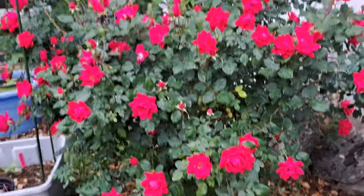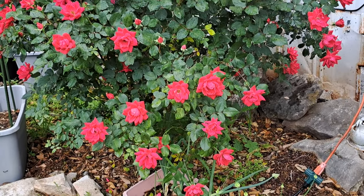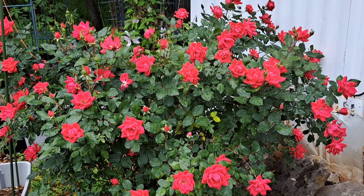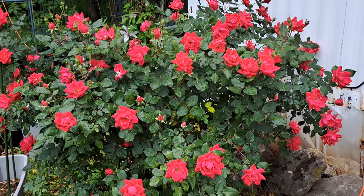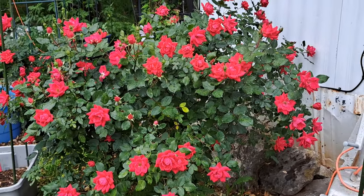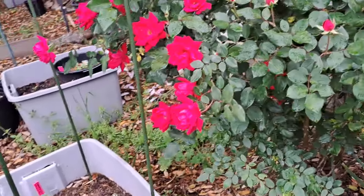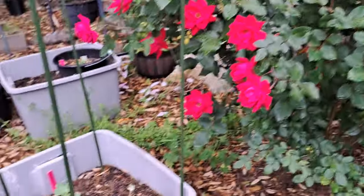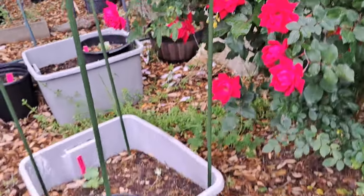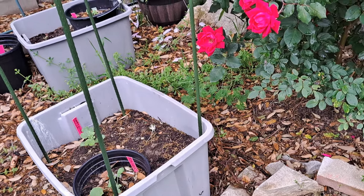Look at this rose bush - isn't that beautiful y'all? Oh I'm in love with my roses. That is awesome - that is the height of awesomeness right there. Love it, love it, love it - beautiful! I need to move my pot though because it's getting too close to my rose bush - my rose bush is taking over.